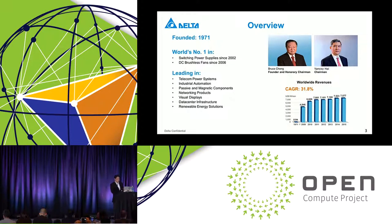We also have a fairly comprehensive line of products including telecom power systems, industrial automation solutions, passive and magnetic components, networking products, visual display, data center infrastructures, and renewable energy solutions. The group's revenue in 2015 was around 7.6 billion US dollars, and the number for last year has not come out officially but it's slightly south of 8 billion dollars with modest growth.